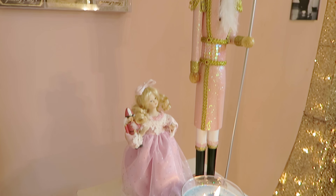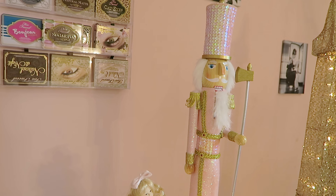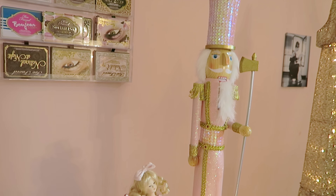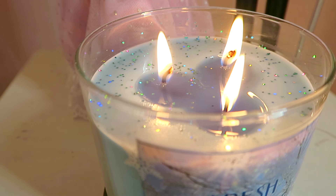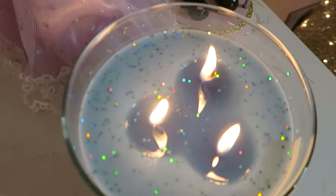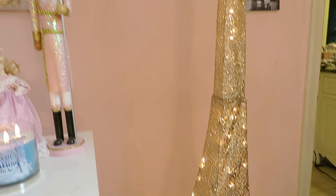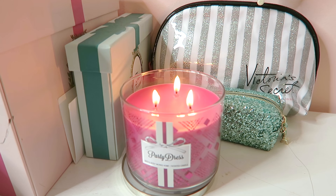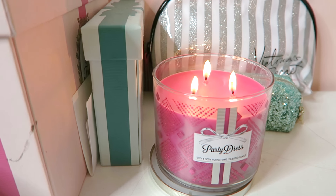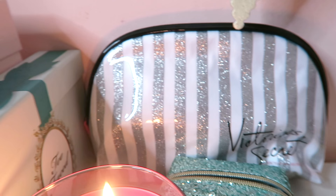Over here I have Clara and her Nutcracker. The Nutcracker is from Hobby Lobby and Clara herself is from Avalon, New Jersey — some boardwalk Christmas shop. Next to them I have Fresh Sparkling Snow, and that glitter came with the candle. Everyone thinks I added it in there, but nope, it came like that. And this is my Eiffel Tower — it is actually a Christmas decoration. Over here I have Party Dress from Bath & Body Works, along with other palettes from Too Faced, and my Victoria's Secret Cosmetics bag as a decoration piece.